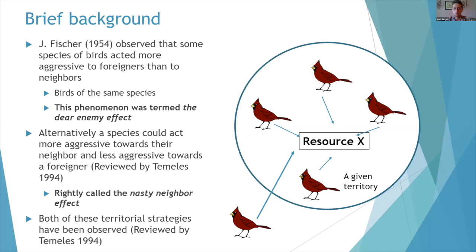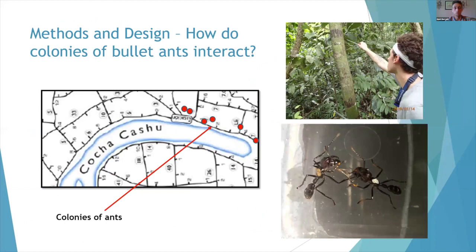There's also kind of the opposite effect called the nasty neighbor effect, where a group of birds or organisms in a given territory act more aggressively towards neighbors than towards nest mates. There's a research station called Cocha Cashu in the Amazon River Basin in Peru, and if you go down there, you'll find a frightening amount of bullet ant colonies.